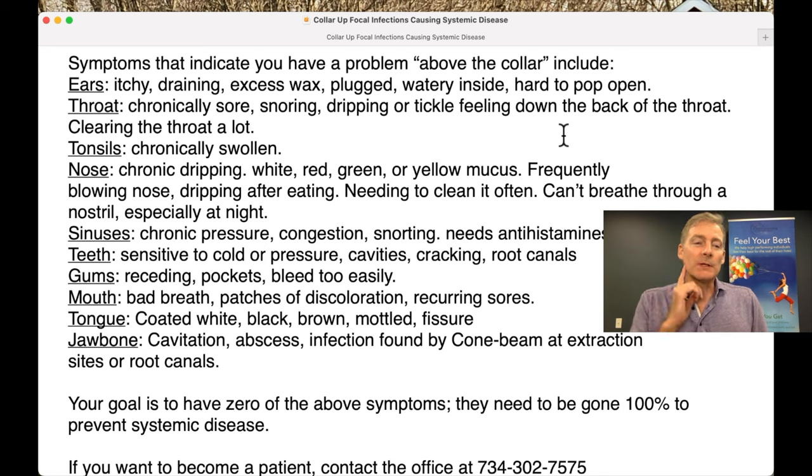The last one is the jawbone. You can have a cavitation — a hollowing in the jaw — and there could be an infection in there. You can only tell by doing a 3D scan called a cone beam. Cavitation abscess infections are found by a cone beam at extraction sites or at root canal sites.